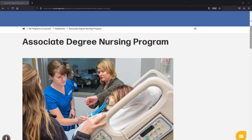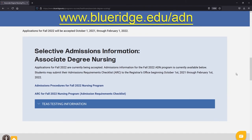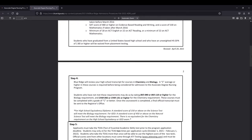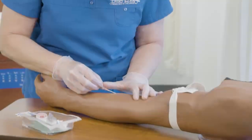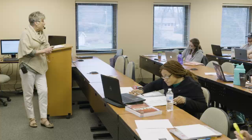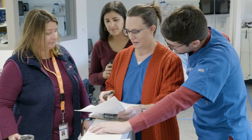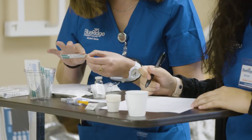Details on applying to our Associate Degree Nursing Program can be found at blueridge.edu/ADN. Please review all of the selective admissions information before scheduling an appointment with an advisor. Blue Ridge Community College is a great place to land on your journey to becoming a registered nurse. Nursing students at Blue Ridge enjoy small class and clinical group sizes and easy access to their nursing instructors for support. Our number one priority is helping you reach your educational goals.